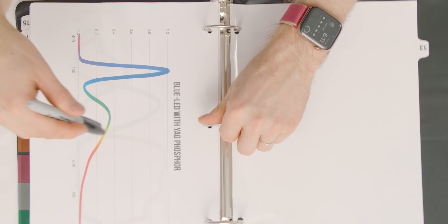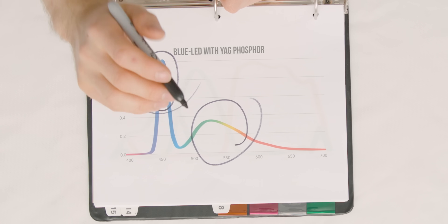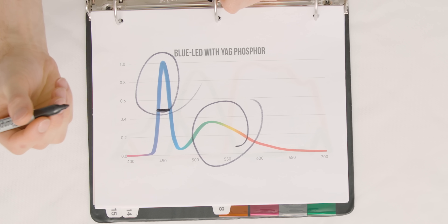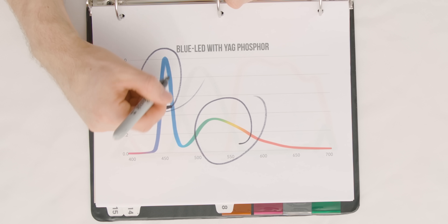Quantum dots allow a display to glow true red or true green, and that's not just an opinion — you can tell by looking at the waveform of the light. For comparison, here is a typical LCD backlight unit. These lights don't actually shine white; they shine blue, which you can see here. Then they're treated with a YAG phosphor so that it all mixes into white. You see how narrow that blue light is? The industry uses a measure called full-width half-max — it's the width of the wave halfway up its amplitude.